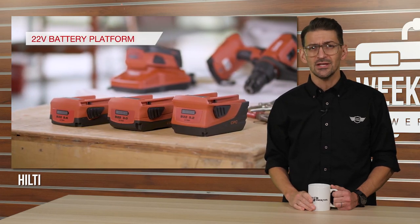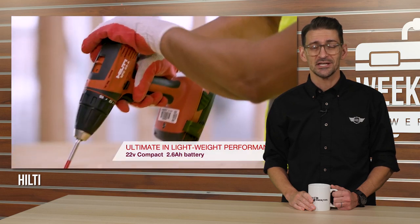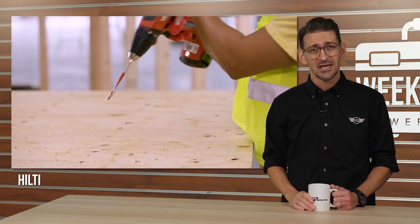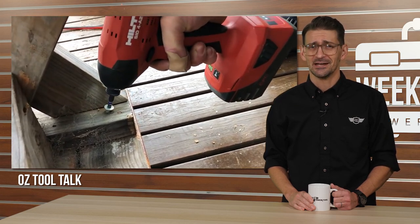Just three months ago at their innovation event, Hilti introduced a number of new tools and technology, titillating the tool taste buds of Hilti Bros around the globe, including our very own Aussie favorites, Mike and Dwayne of Oz Tool Talk. The duo get their hands on the Hilti 22-volt brushless impact driver, and they're excited about it.